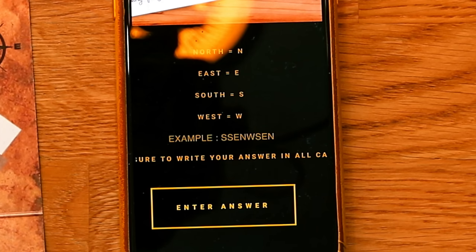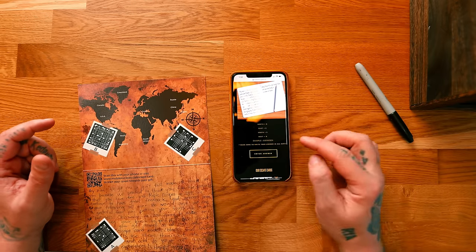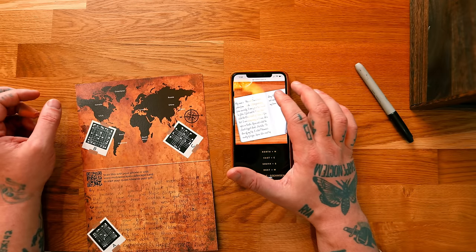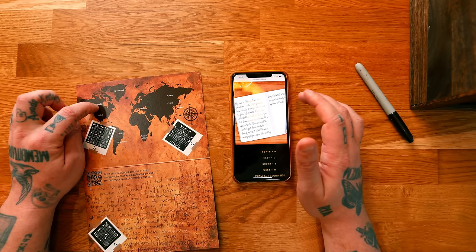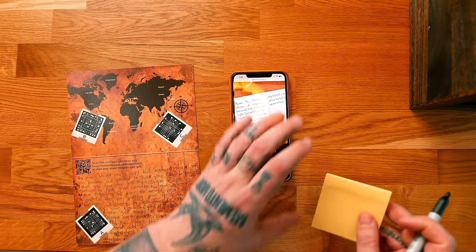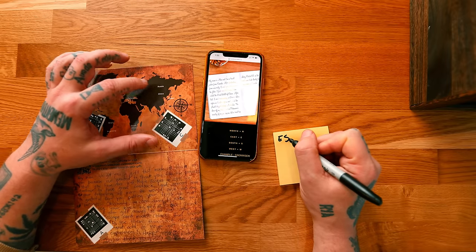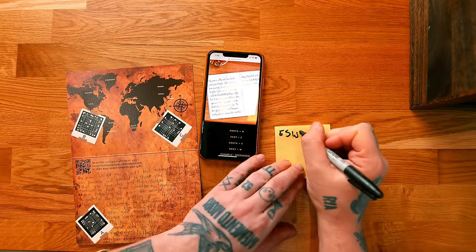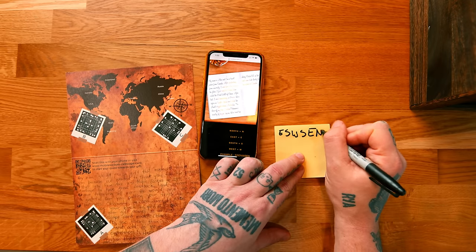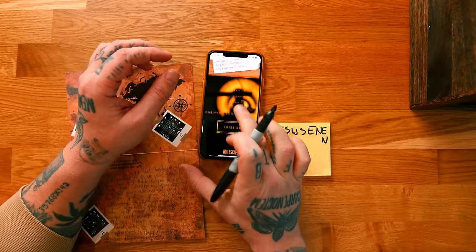North, east, south, west — those are the direction options. So if he started in Canada and went to Russia, that would be east. Then to China, that's south. After that, Greece, so that's west. Then South Africa, which is south. Then to Australia, which is east. Then north to Japan, then east to USA, and then north again.